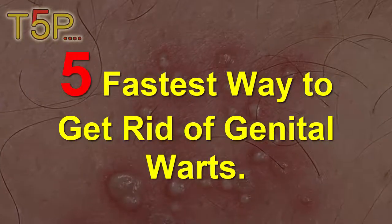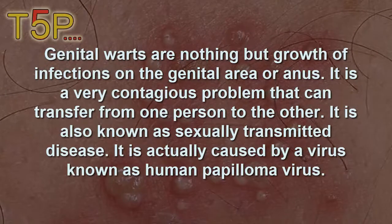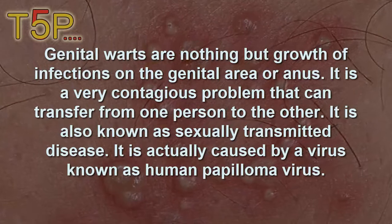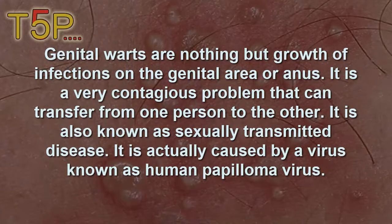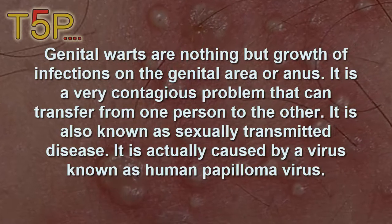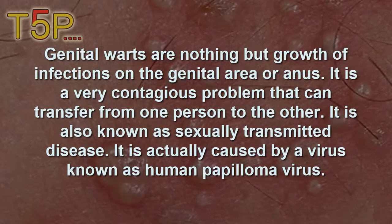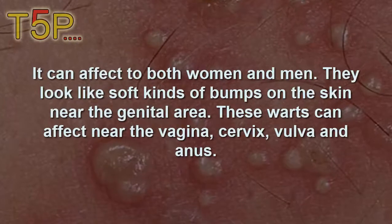Five fastest ways to get rid of genital warts. Genital warts are growths or infections on the genital area or anus. It's a very contagious problem that can transfer from one person to another. It's also a sexually transmitted disease, caused by a virus known as human papilloma virus, and it can affect both women and men.